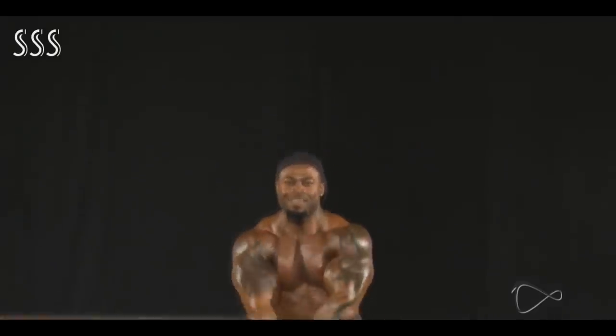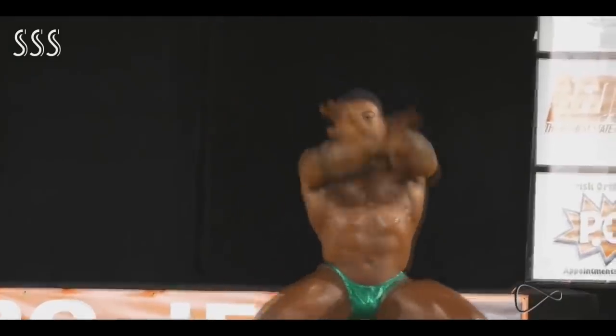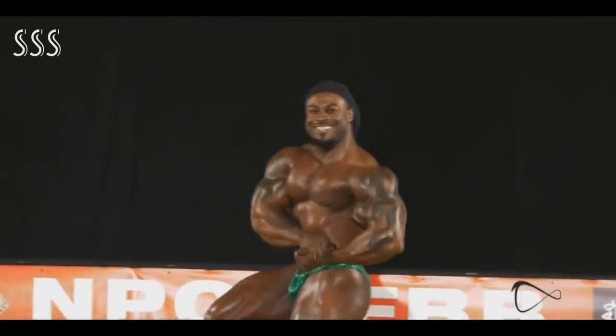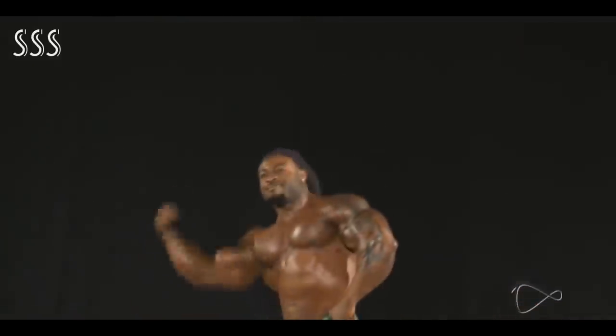He did win the most muscular bodybuilder award at the 2019 Arnold Classic, after placing second behind Brandon Curry. Very good shape — I really like what I see and I'm really looking forward to seeing him at Mr. Olympia.